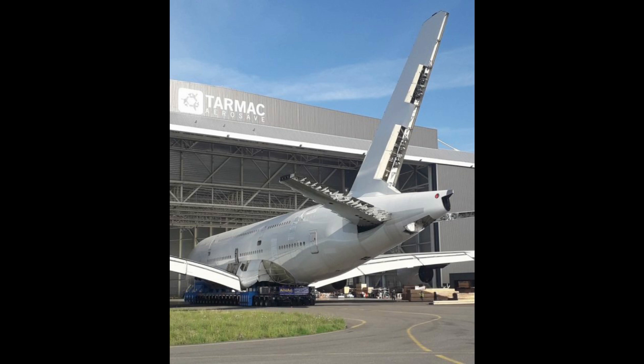According to Airways Mag, the first A380 has completed its retirement process at Tarbes-Lourdes Airport. The airplane, which previously flew for Singapore Airlines, had successfully operated for over 10 years for the carrier. Singapore Airlines already had another A380 due to replace the aircraft and, with no one else willing to take it, it was sent to be scrapped.